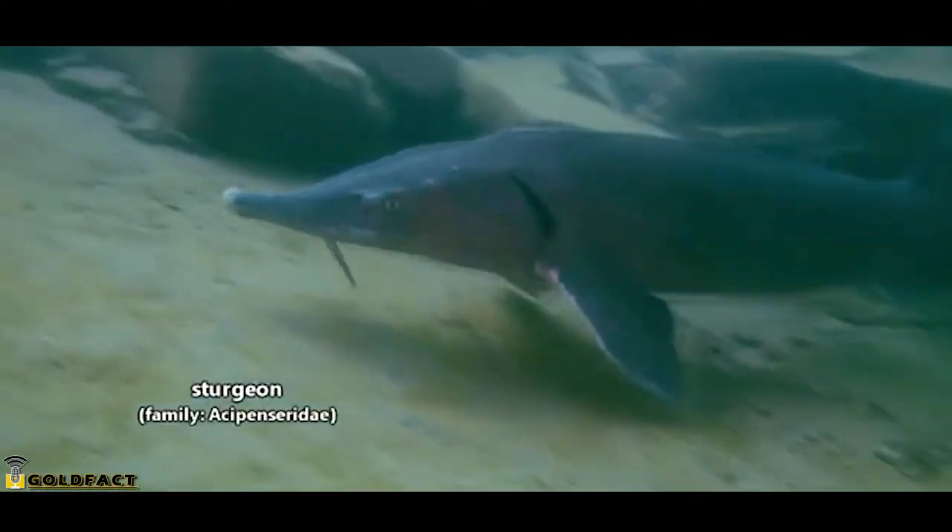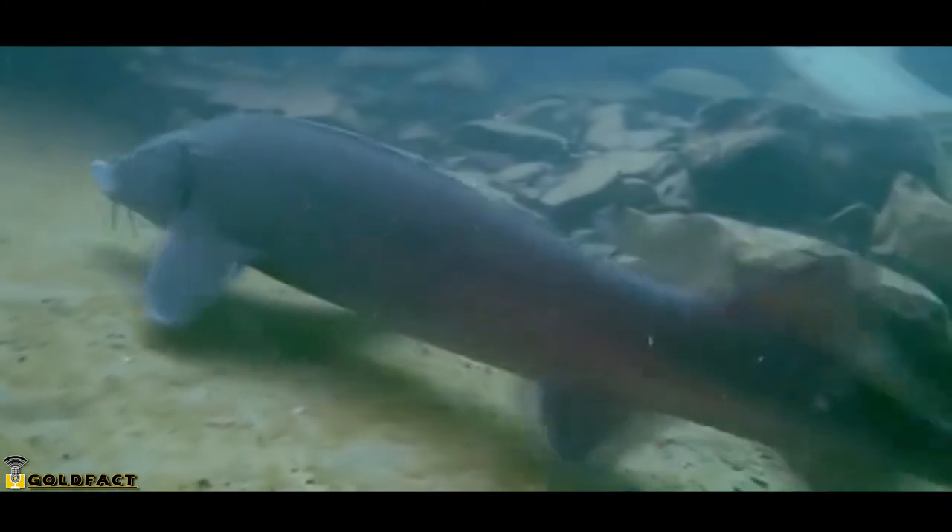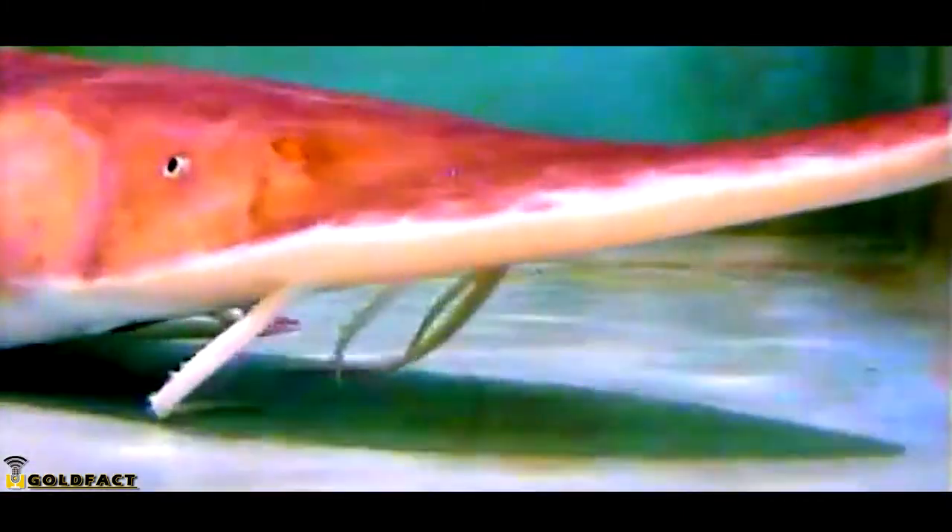Today there are around 30 living sturgeon species, and they're all natively found in the Northern Hemisphere. Some sturgeon farms are located in the Southern Hemisphere, and so there may be stock sturgeon living there, but they're specifically known from North American and Eurasian water systems.